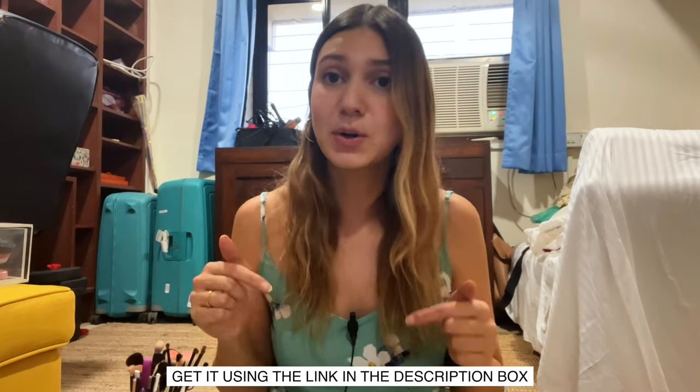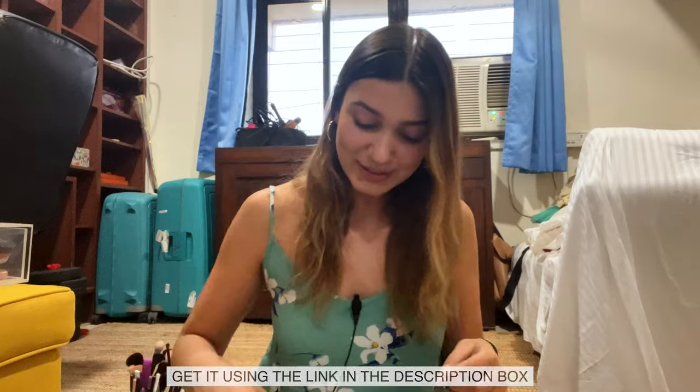A lot of my makeup isn't necessarily from India — I like to buy makeup when I travel and test out new things, so I have quite a few beauty brands that aren't available here. Whatever is available in India I will make sure to link in the description box below so you guys can get your hands on it.